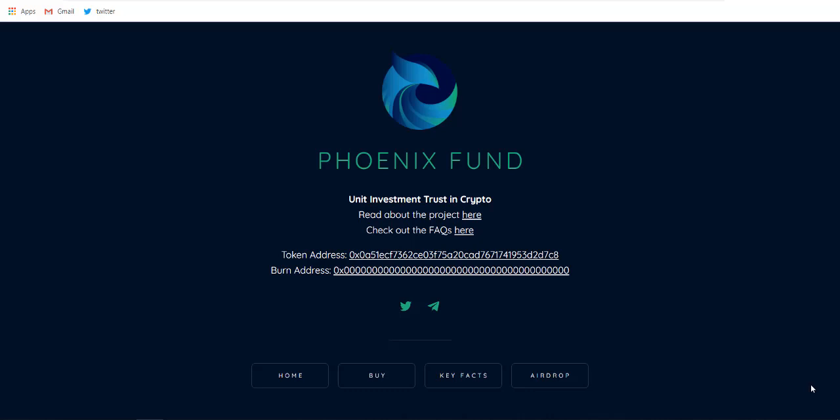Hey, what's up guys, it's Jit back with another video. In this video I'm talking about phoenixcrypto.fund, so let's get straight into the video. Also, before getting started, if you can hit the like button and subscribe, it'd be awesome to see your great support.